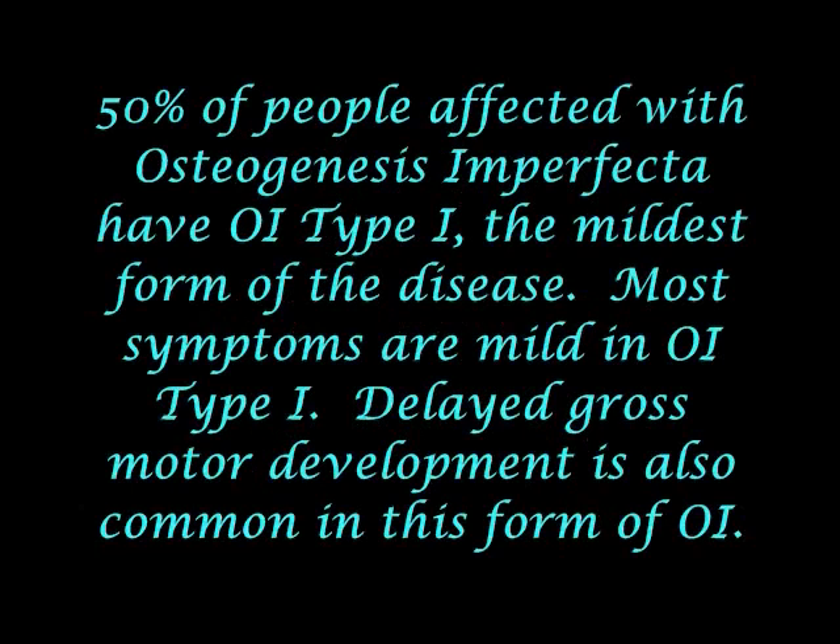50% of people affected with osteogenesis imperfecta have OI type 1, the mildest form of the disease. Most symptoms are mild in OI type 1. Delayed gross motor development is also common in this form of OI.